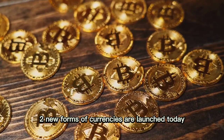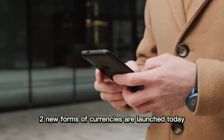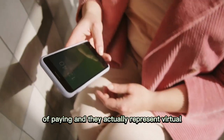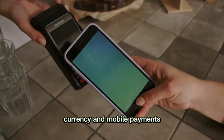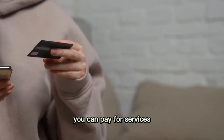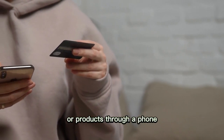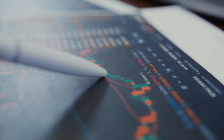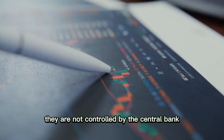In the 21st century, two new forms of currencies were launched. Today there are two new ways of paying: virtual currency and mobile payments. You can pay for services or products through a phone, or use digital currency that is not controlled by the central bank.